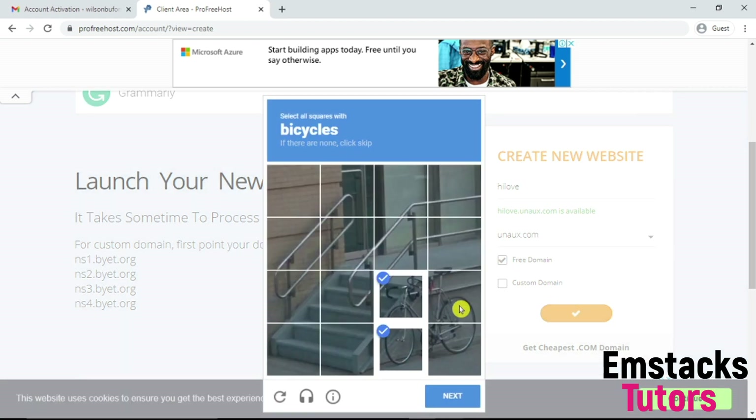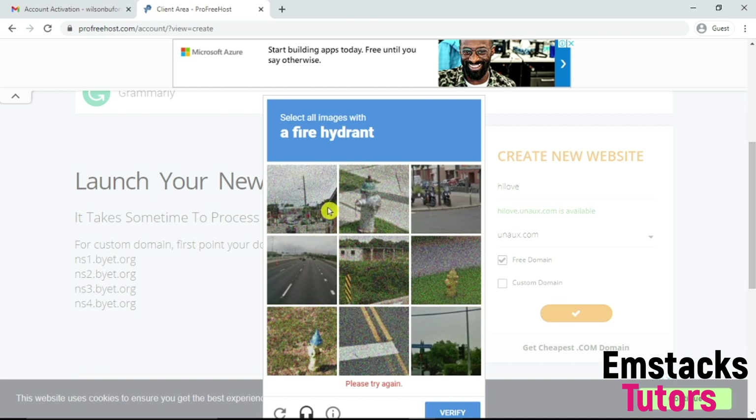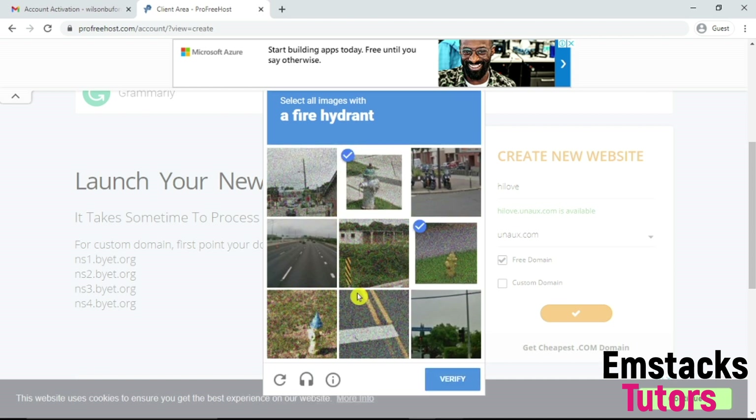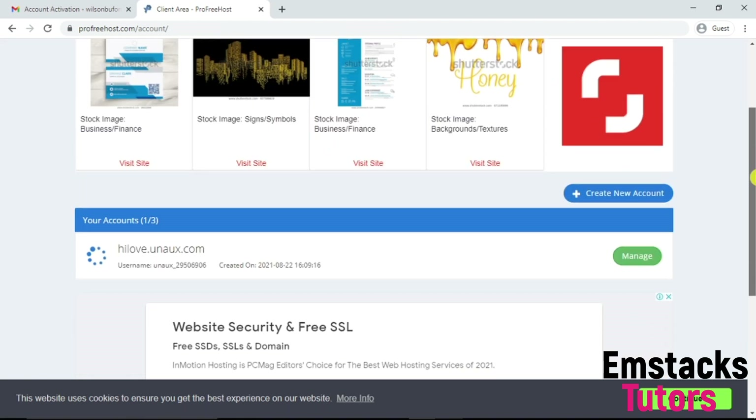You'll need to complete a CAPTCHA — click bicycle, traffic lights, or fire hydrant as prompted. It's loading. I'm going to get my free domain right now. Stick to this video and make sure you don't skip. As you can see, my domain is being created. It's created already.